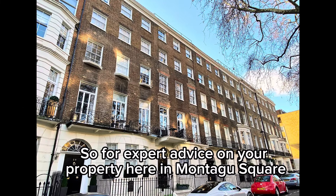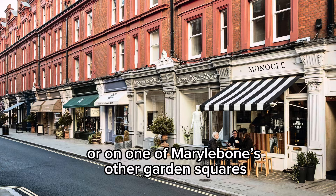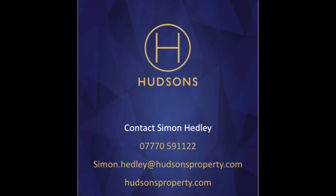For expert advice on your property here in Montague Square, or on one of Marylebone's other garden squares, contact me, Simon Headley, at Hudson's Property.